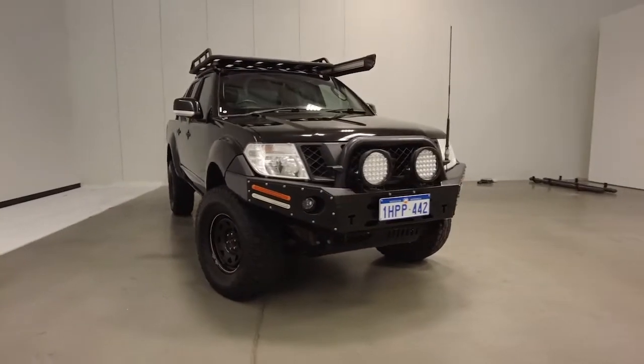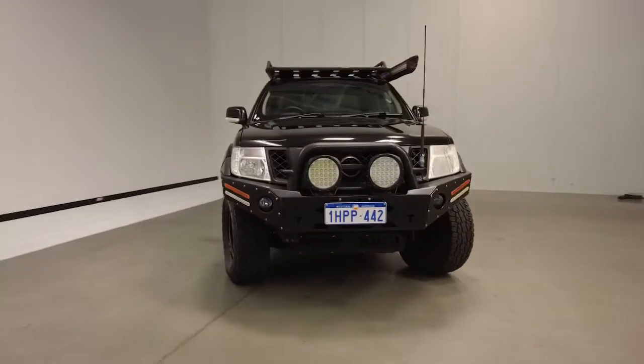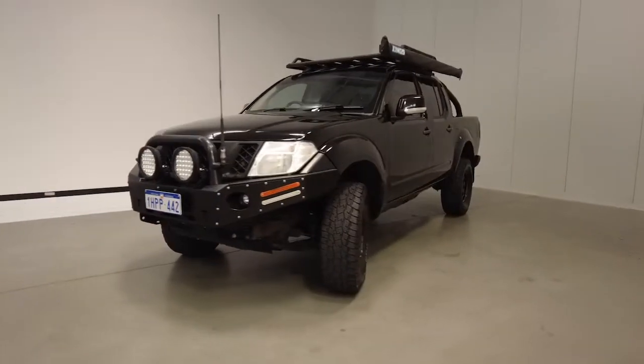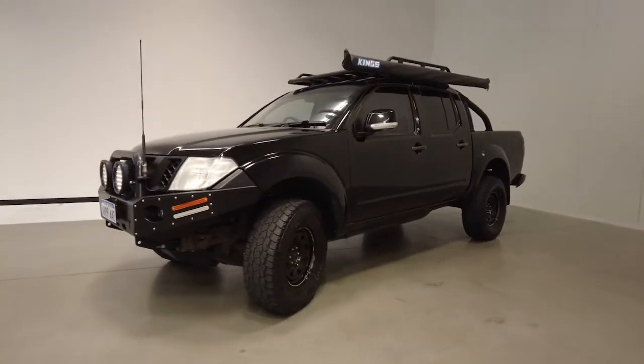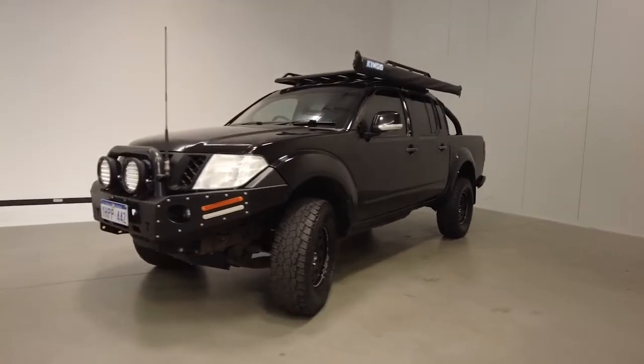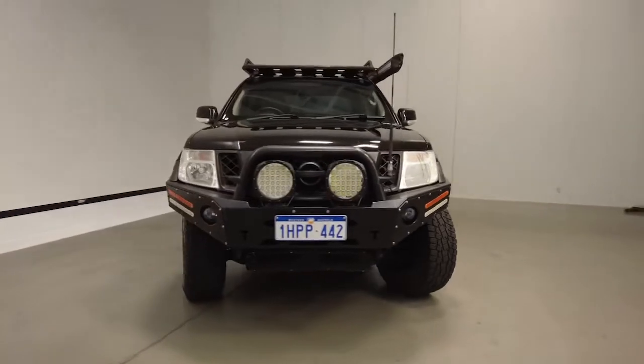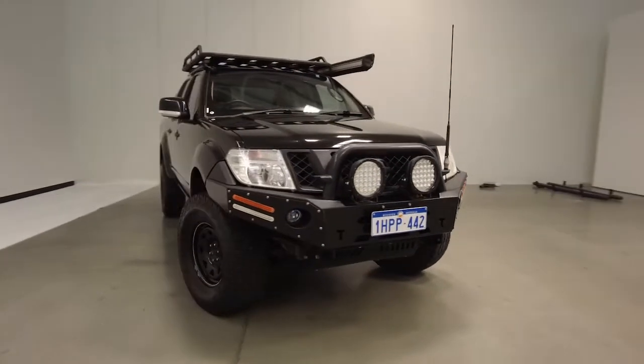Introducing the 2014 Nissan Navara ST Edition. The Navara is a four-wheel drive, four-door dual cab ute with five seats, powered by a 2.5-litre turbo diesel engine that has 140 kilowatts of power and 450 newton-metres of torque via a six-speed automatic transmission.